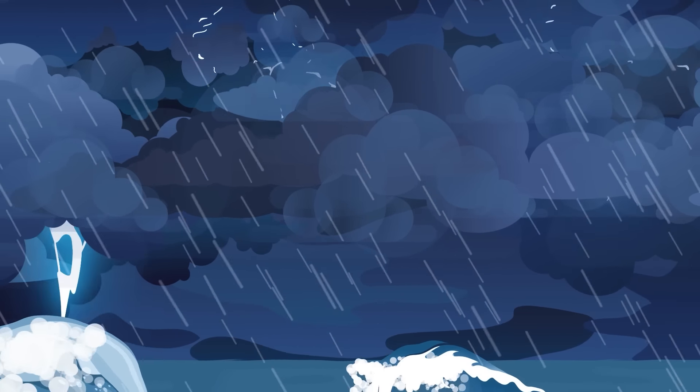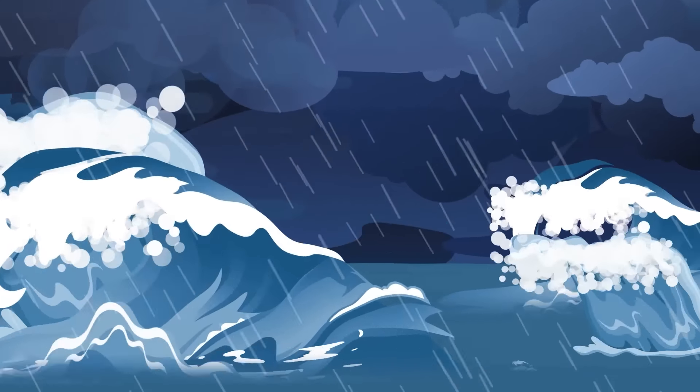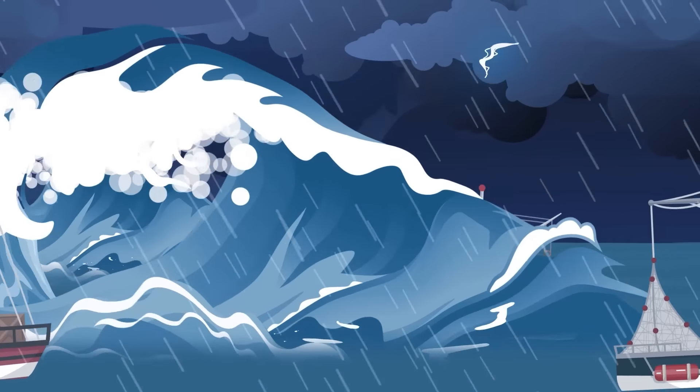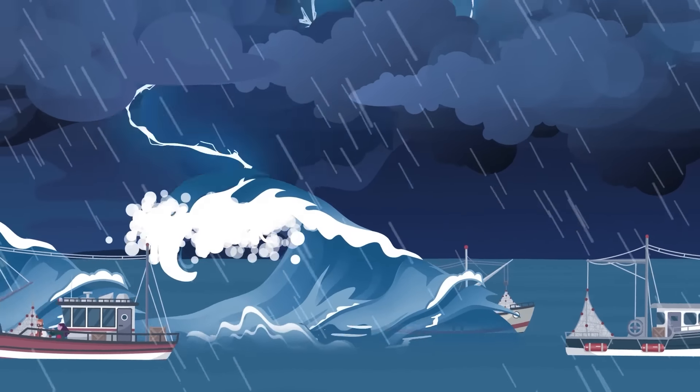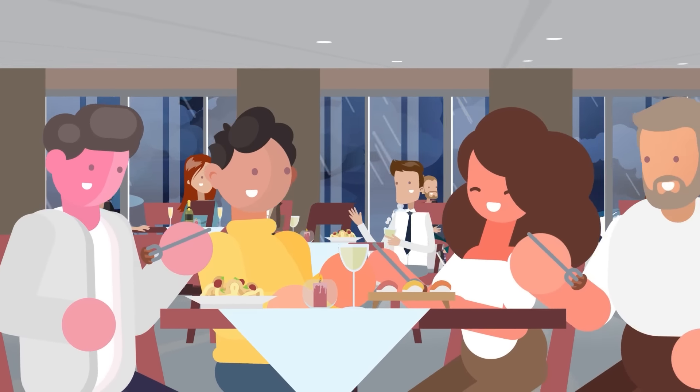A massive Category 3 storm is bearing down on the high seas, tearing through everything in its path. The seas roil with huge waves, boats bob up and down on the surface, and fishermen pray to whatever gods they know to get them through the voyage safely. And you're aboard a giant cruise ship, enjoying a lovely dinner.